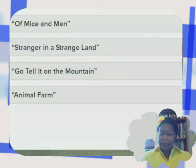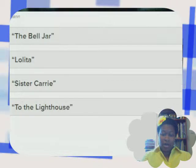That looks a little trippy. Let's see what the choices are: The Bell Jar, Lolita, Sister Carrie, To the Lighthouse. I don't know this one, so let me look at the picture again and see if I can guess. All right, let me make my choice.